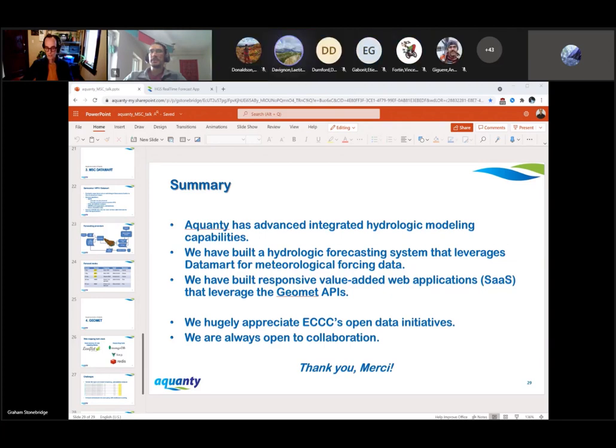Thank you all for your participation and your questions. This presentation was recorded and will be posted on our training portal on the Vimeo platform probably later this week. As for the PowerPoint presentation, it was translated into French, so both versions will be available on the training portal. On behalf of TCDD, I thank you all for your participation, and a big thank you to Graham and your team for giving us the chance to learn more about how Acquanty uses MSC's data. I wish you all a great day and hope to see you all next week. Bye, everyone.